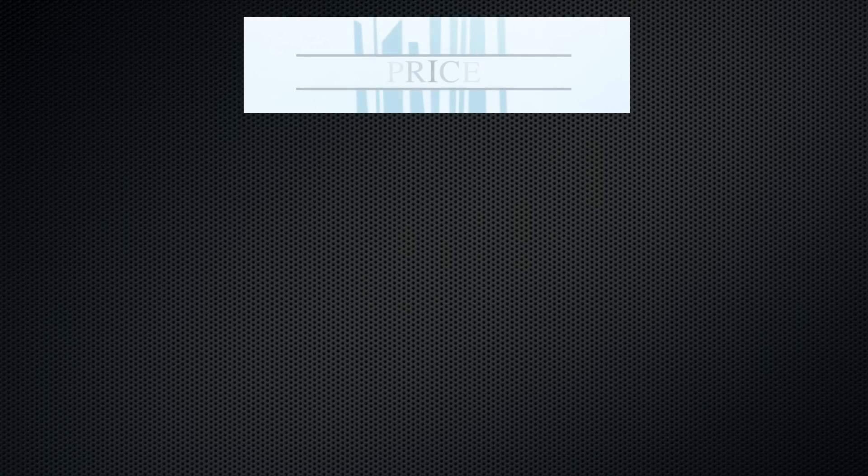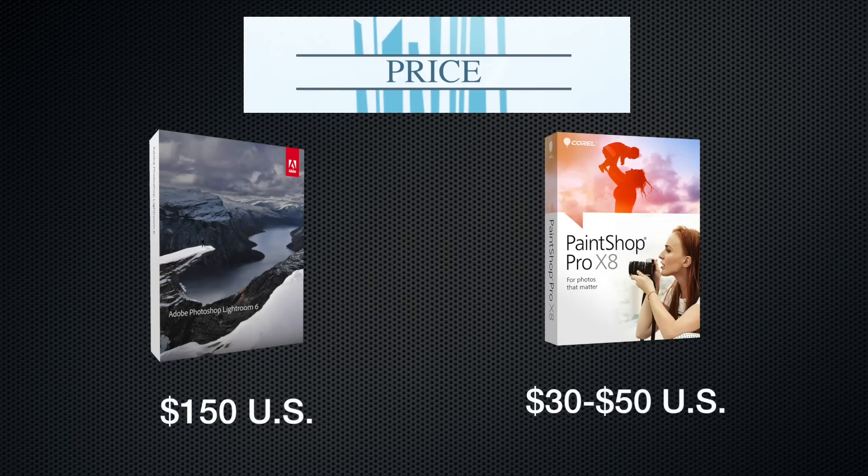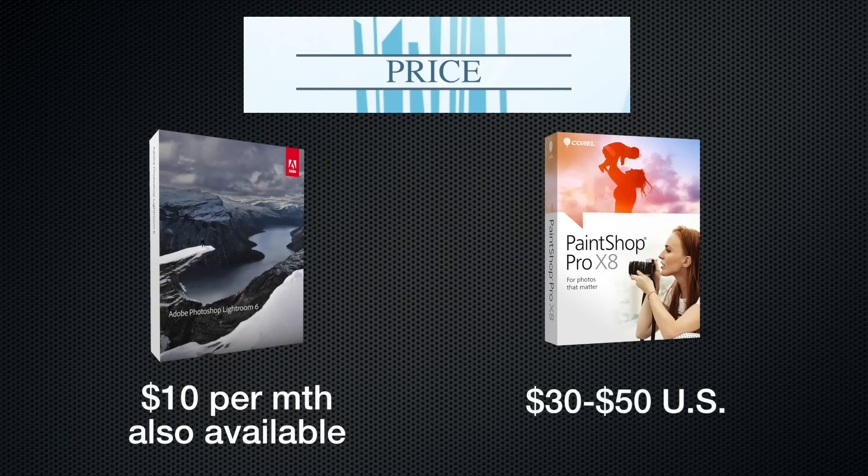Price is always going to be an important consideration for everyone, and there is a bit of a difference here. Adobe Photoshop Lightroom will set you back around $150 US, while Corel PaintShop is cheaper in the $30 to $50 range. This is certainly a difference that might concern you if you only do limited editing, but if you consider Lightroom superior, the higher price is not really a deal breaker — especially as it's alternatively available via subscription for just $10 a month, which is a little easier on the pocketbook.